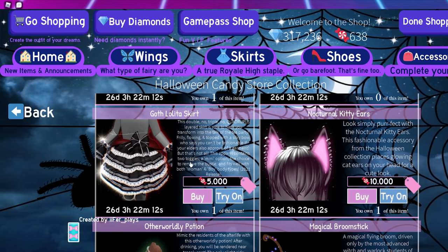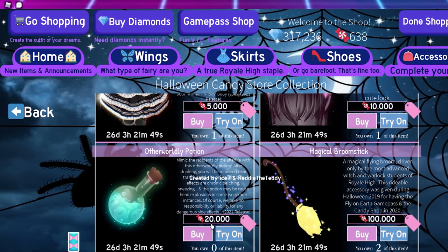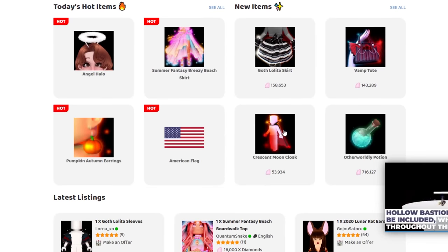The skirt is quite expensive — I know someone who got it for 100,000 diamonds, which is a crazy amount for a skirt. Using the three-candies-to-one-diamond ratio, that would only be 15,000 diamonds. The otherworldly potion is 20,000 candies, which converts to 60,000 diamonds, but I don't agree with that — I think it'll be pretty rare since not many people will farm for it. The broomstick is already quite common since lots of people already have it.